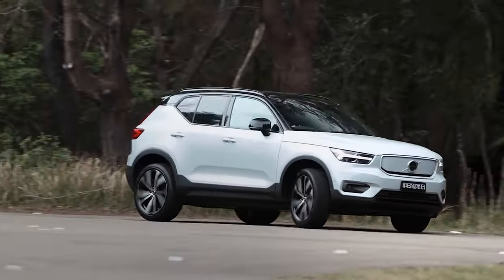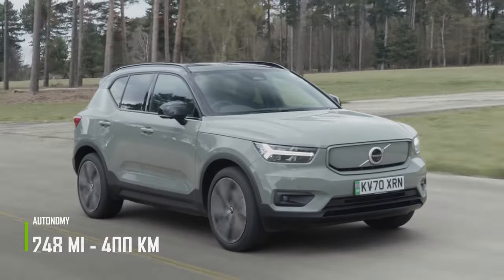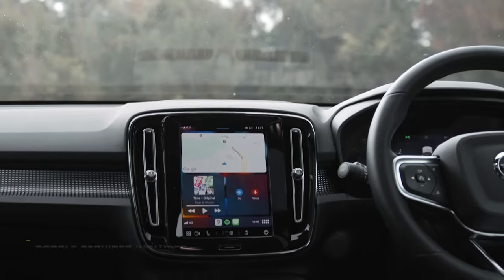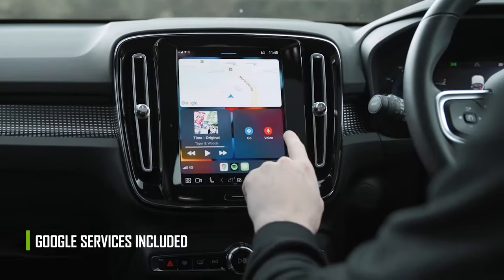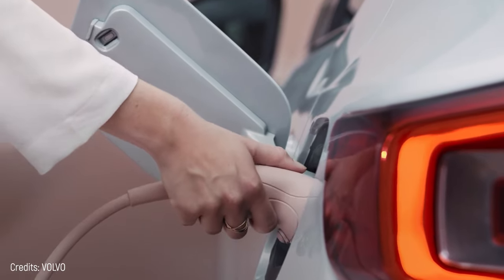The Volvo XC40 Recharge can accelerate from 0 to 62 miles per hour in just 4.9 seconds, has a range of 248 miles per full charge, and is electronically limited to 100 miles per hour. One of the interesting features is the integration of Volvo with several Google services — for example, when you run out of battery, Google Maps will give you an alert and search for nearby charging locations.